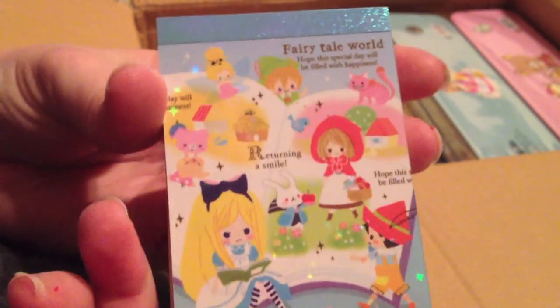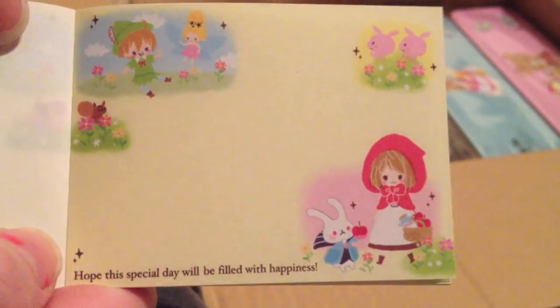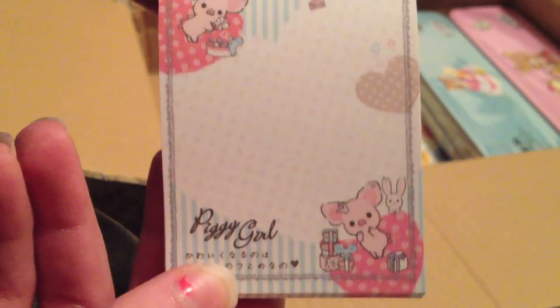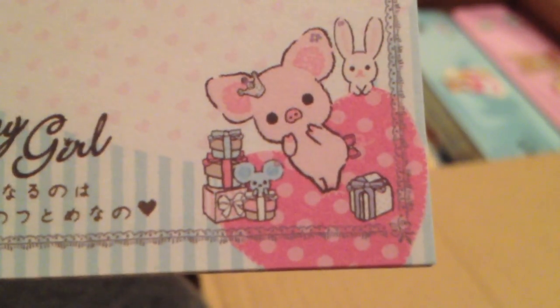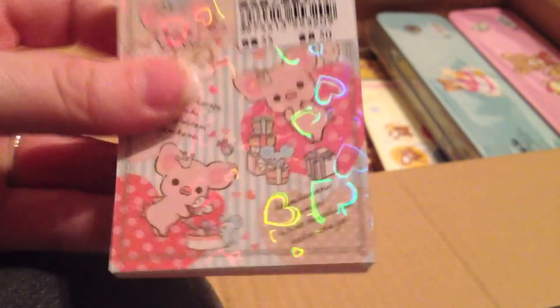I got a mini memo of cameo fairy tales. Here's that one, there's that one. There's an apple — it says 'Hope this special day would be filled with happiness.' And then the very last piggy girl one — it's very, very cute. I like when she lays on her tummy. There's this one with little chocolates. She's very cute, I love piggy girl.